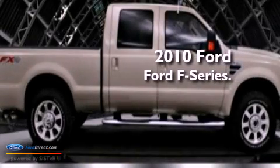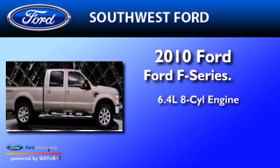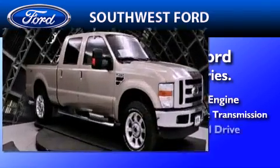This is a certified pre-owned 2010 Ford F-Series. It features a 6.4-liter 8-cylinder engine, a 5-speed automatic transmission, and 4-wheel drive.